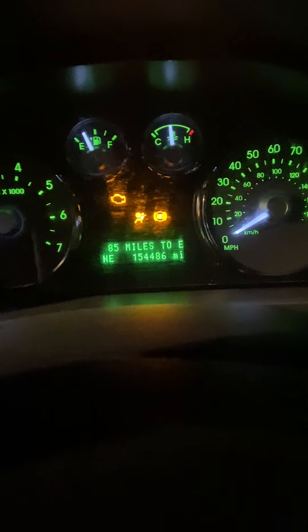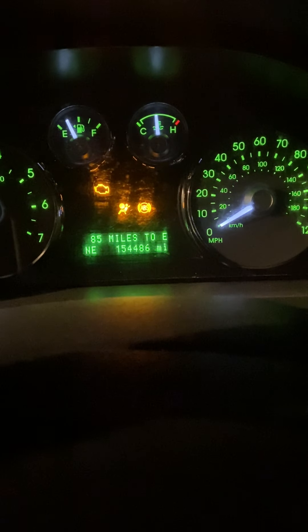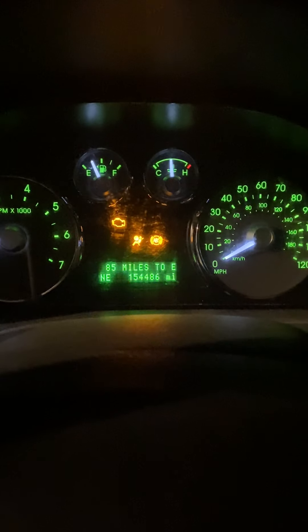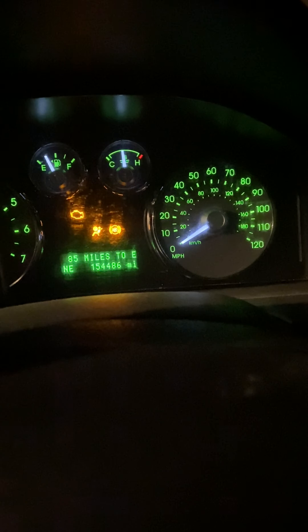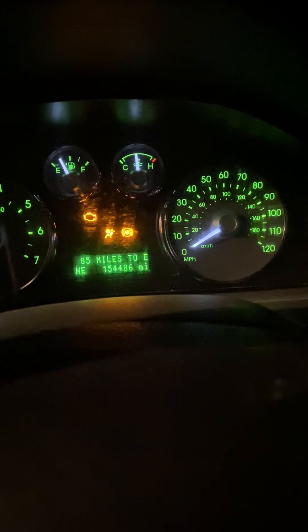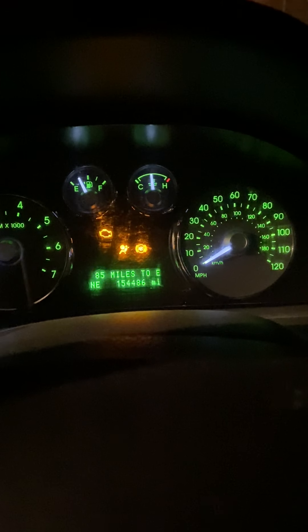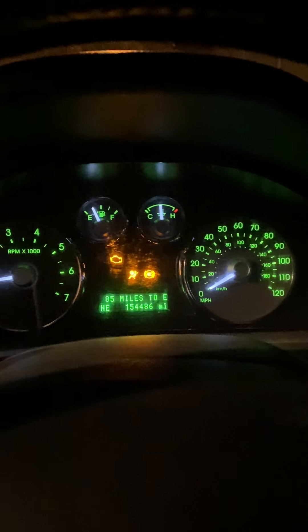This car has 154,486 miles — almost 154,500. Traction control light's on, check engine light's on, ABS light's on, airbag light — this thing is filled to the brim with Christmas tree lights. Top speed is 120 miles an hour. It's got a dual exhaust. The only thing it's really got going for it right now is the sunroof, which looks pretty nice on this car.